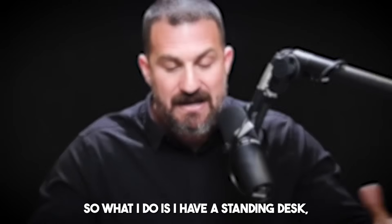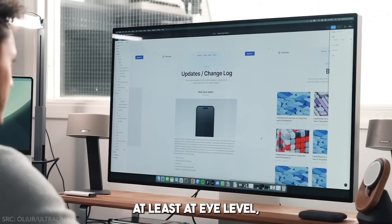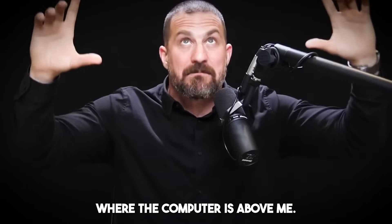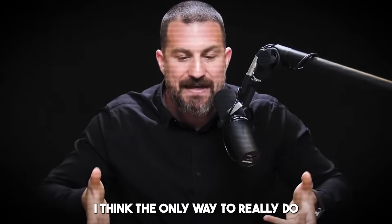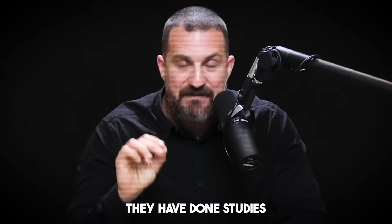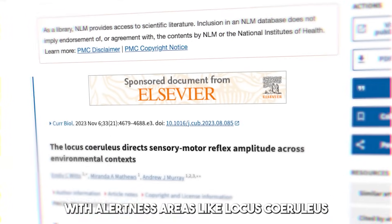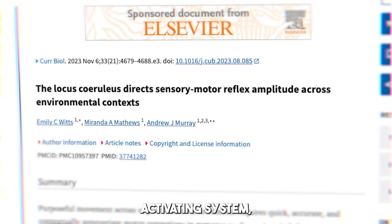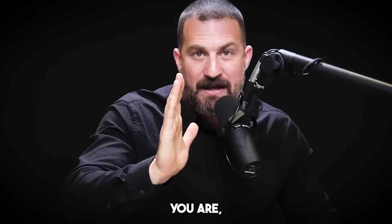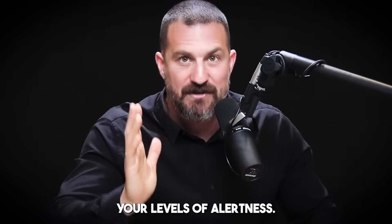If your eyes are pointed downward and your eyelids are hooded, you'll feel more sleepy, especially if you tend to have that mid-morning crash. I have a standing desk, and I also prop the computer up so it's at least at eye level. They have done studies recording from areas of the brain associated with alertness, areas like the locus coeruleus and the reticular activating system.